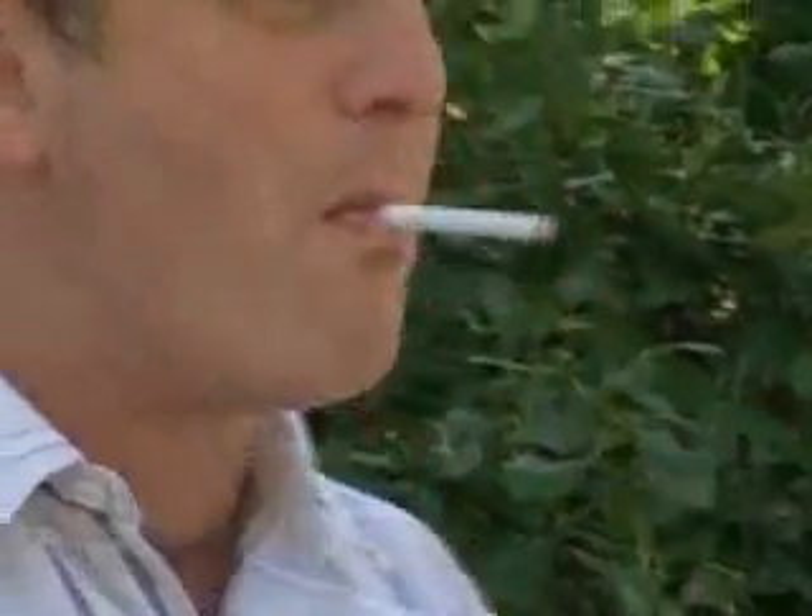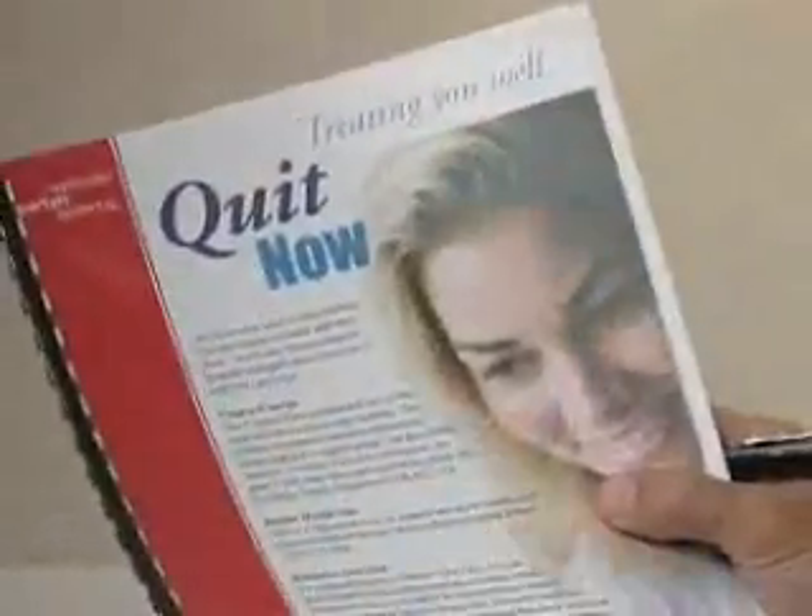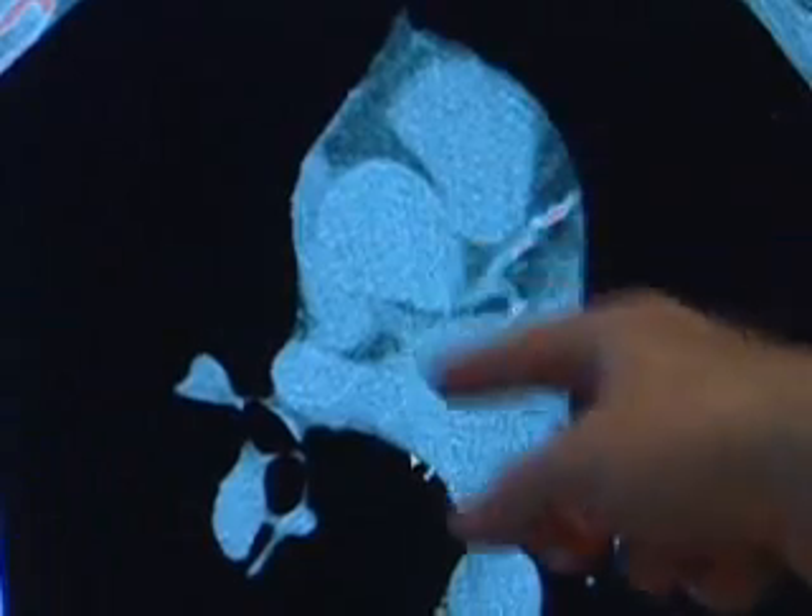If you are in one of the high categories, you can work with your doctor to make lifestyle changes that can help lower your risk for heart attack. It's a good screening tool. Rex has always been at the forefront in the community of promoting wellness and preventing disease.